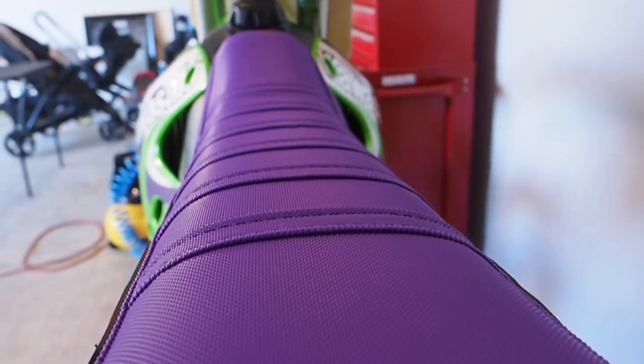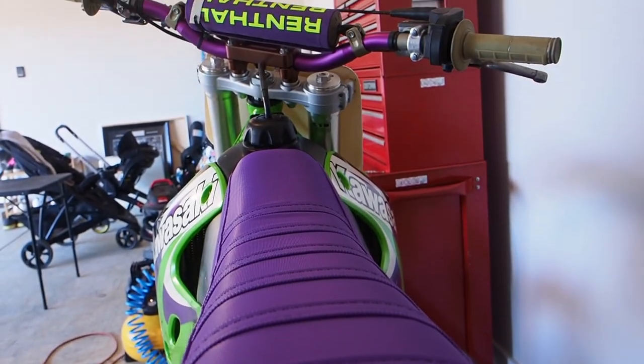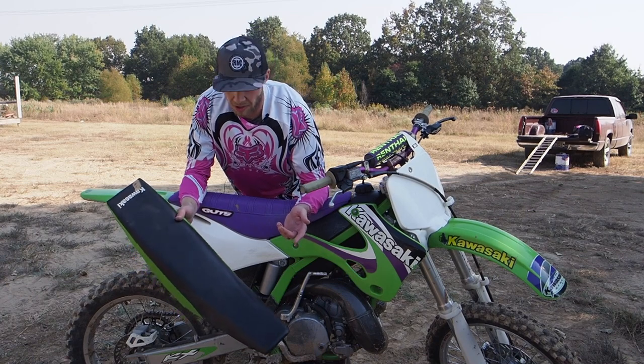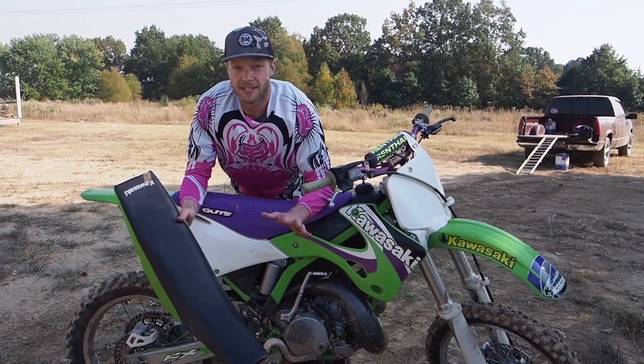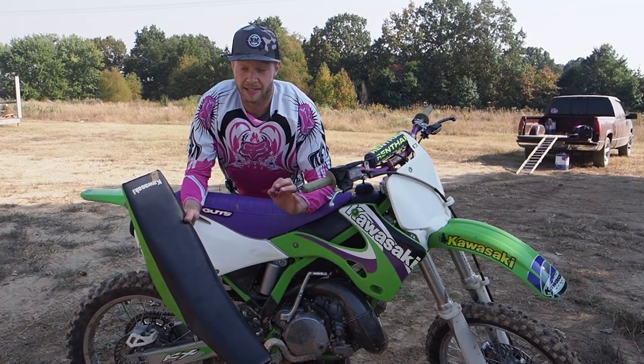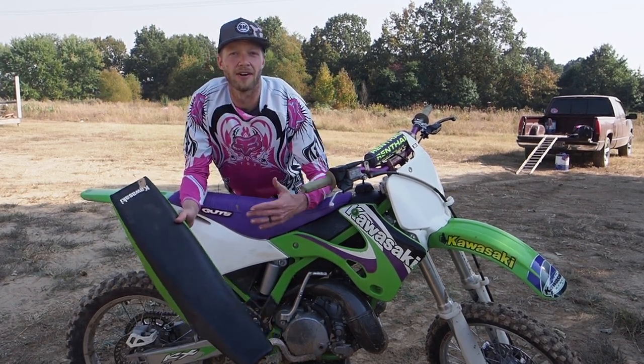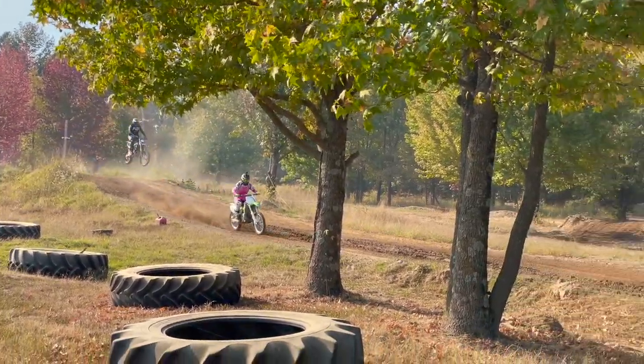Thank you to the guys at Guts, Andy and the team over there, for sending this purple seat cover. It seems obvious that a gripper seat cover is the way to go regardless, but I tested it out today and here's why it's one of the best upgrades you can make. I started the day on the gripper seat cover and really just felt comfortable right away.